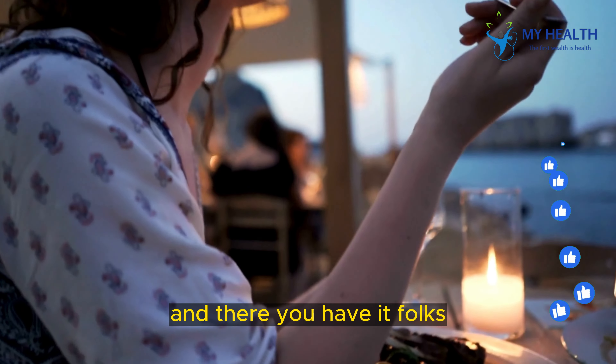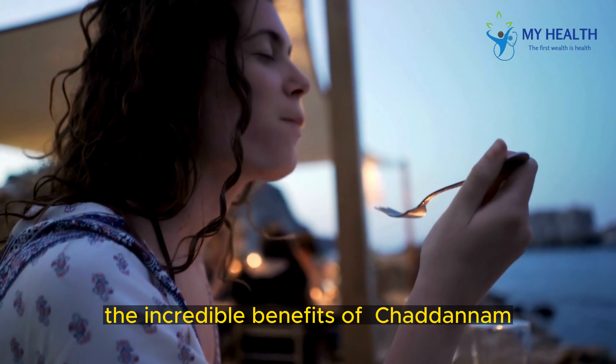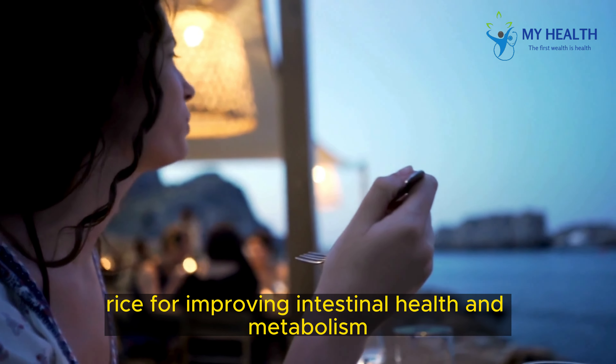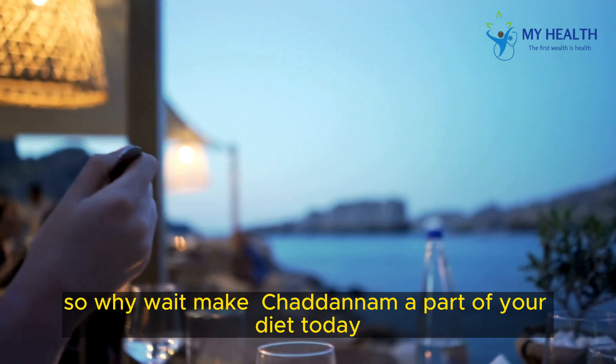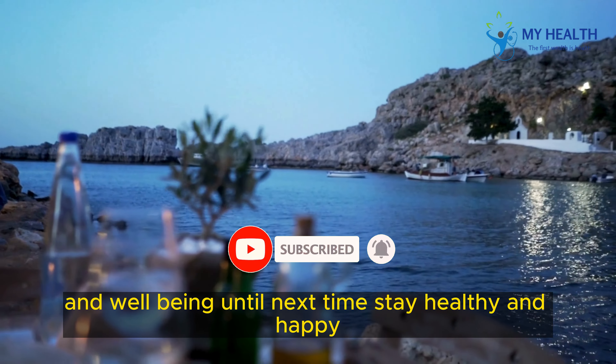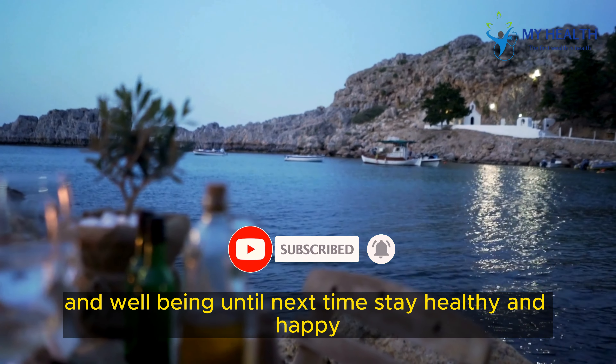And there you have it, folks! The incredible benefits of Chattinam, the best probiotic rice for improving intestinal health and metabolism. So, why wait? Make Chattinam a part of your diet today and experience the difference it can make to your health and well-being. Until next time, stay healthy and happy!